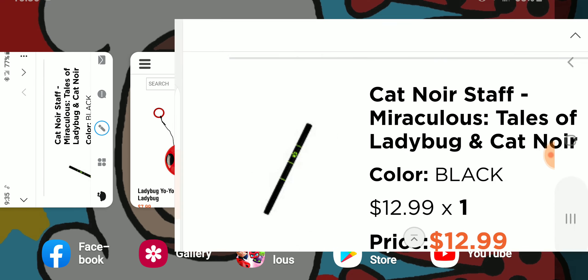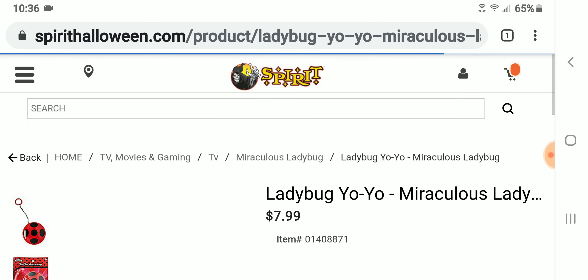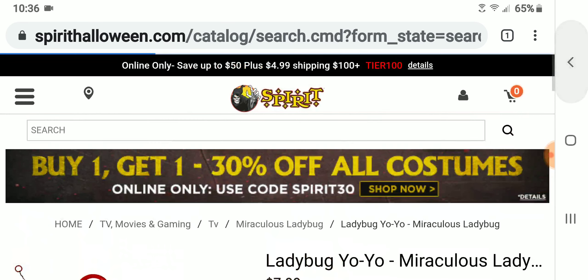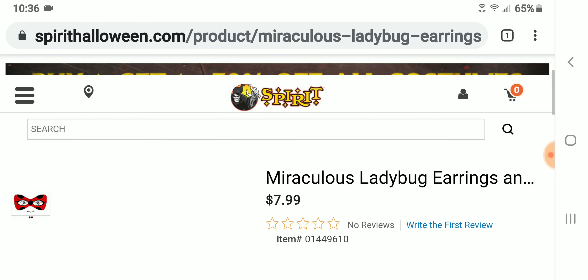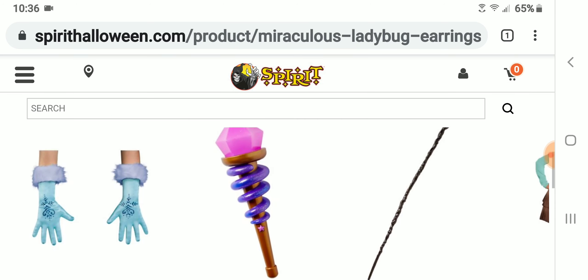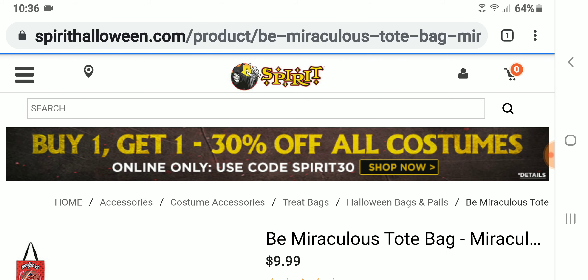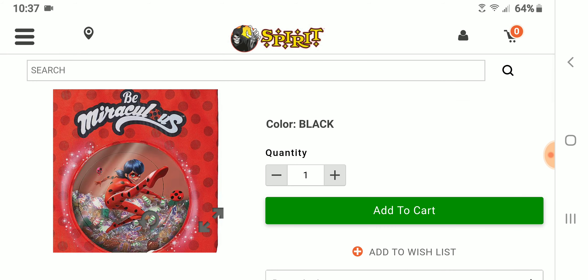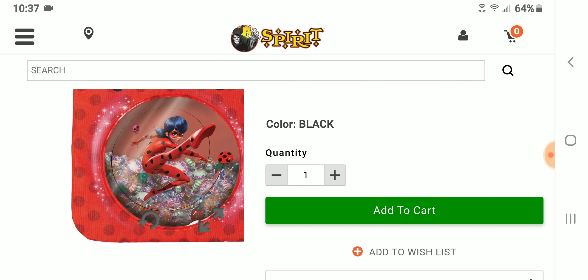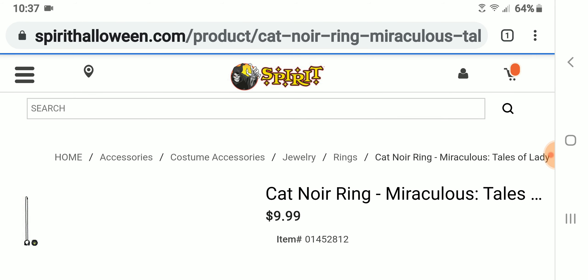I also have a yo-yo for $7.99, which is cool. They have a face decal set with earrings, which is pretty nice. I have a tote bag that says 'Be Miraculous' on it — it has Ladybug and Tikki on it in front of what looks like the ocean. It's clear so you can see the candy in it, which is cool. And I have a Cat Noir ring.